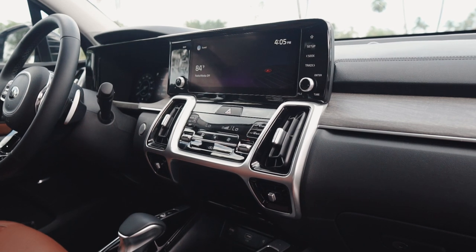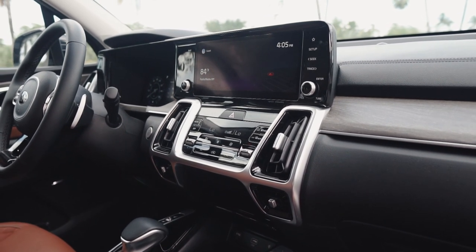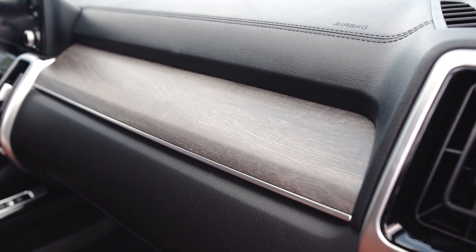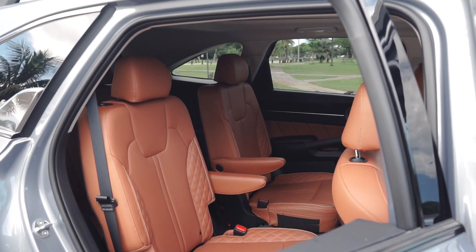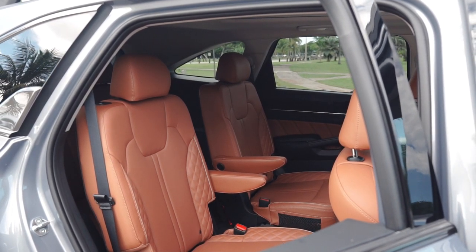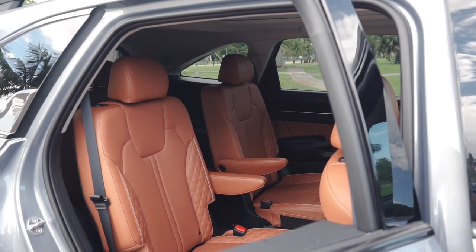Ever since I got into our 2021 Kia Sorento tester, I immediately noticed that this is a massive leap forward over the previous generation. You're still getting plenty of cheap little plastics throughout, but that's kind of expected at this price point and segment — no alarms there. However, Kia has done a fantastic job with materials on the dash, such as this faux wood and the tan leather seats, to really brighten up the cabin and make it feel more dynamic and a little bit premium.